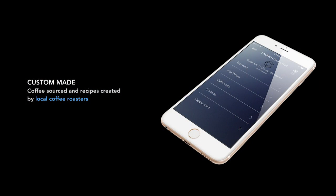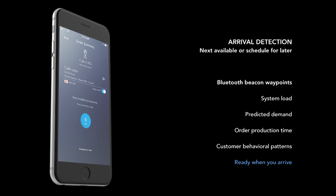You can customize your drinks and the goal is to work with local coffee roasters in every market. In the Bay Area we're working with Supersonic Coffee Roasters, and they actually help us create the recipes. Another key technology is called arrival detection — a bunch of things happen in the background so that when you get to the machine, the drink is there waiting for you. The main data point we're using is Bluetooth proximity beacons.